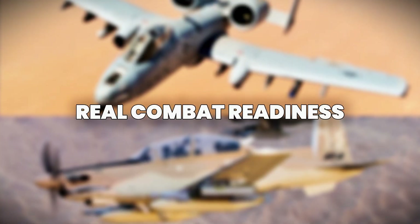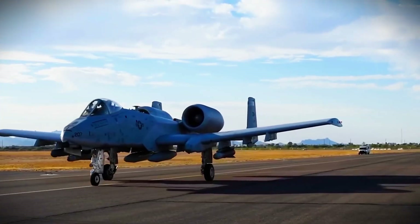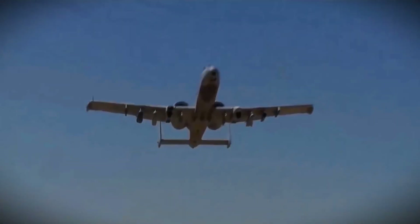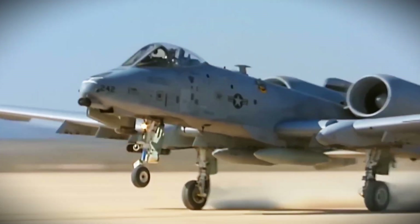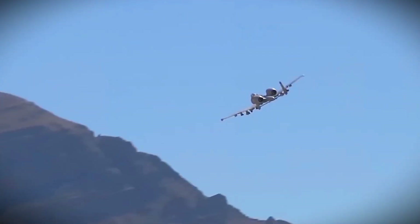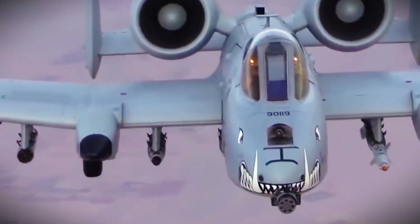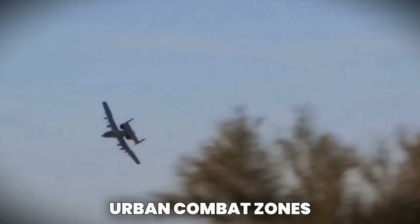While testing continues, the goal is to rapidly deploy these upgraded Warthogs into active missions. With tensions rising globally and US troops still operating in various hotspots, having a reliable close air support aircraft like the Super A-10 is more important than ever. The upgraded systems allow it to operate in environments with electronic warfare, surface-to-air threats, and urban combat zones.